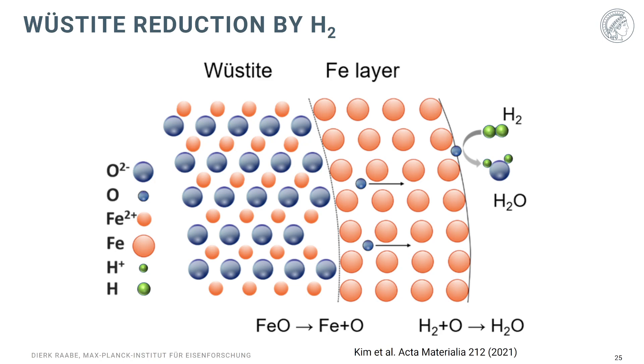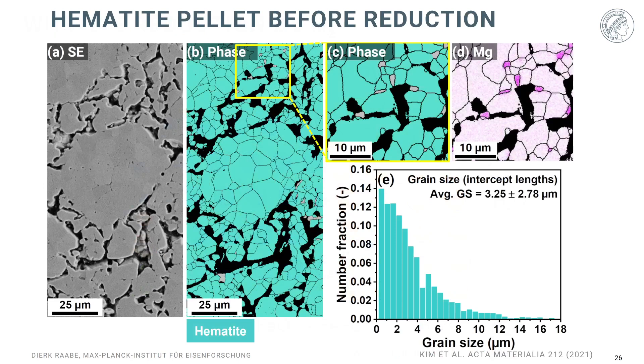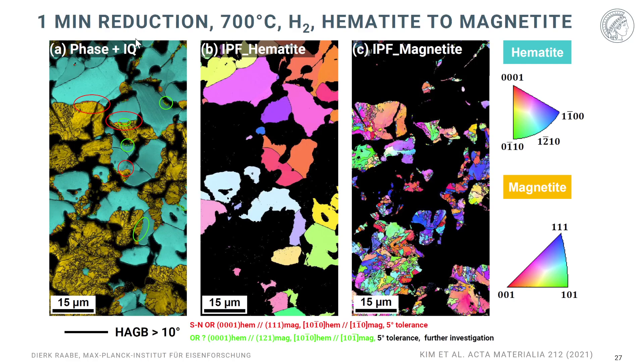Looking at such a hematite at the beginning of reduction: after sintering you have a complex polycrystalline aggregate with lots of inherited porosity, and the ore already comes with some other oxides like magnesium oxide, silicon, and calcium. After one minute exposure to hydrogen at 700°C, you can see how the magnetite — shown in golden color — is growing into the surrounding hematite shown in blue. From this EBSD map, this comes with a very strongly refined microstructure — a classical nucleation and growth process where nucleation starts at all the free surface area where oxygen, water, and hydrogen transport are fastest.